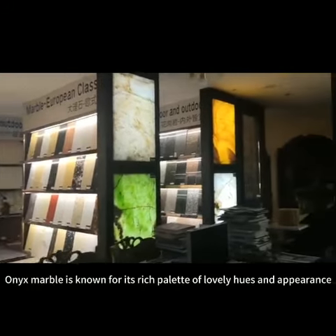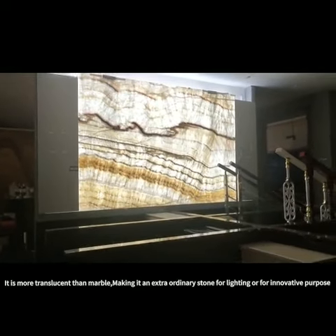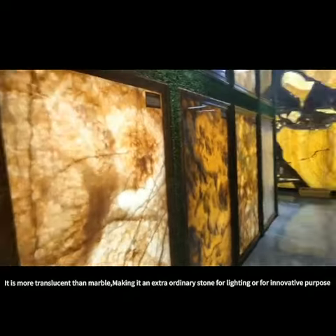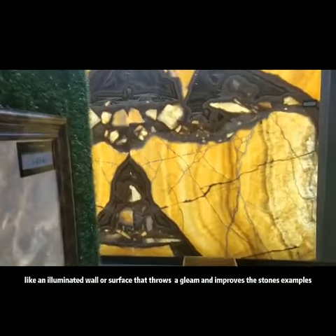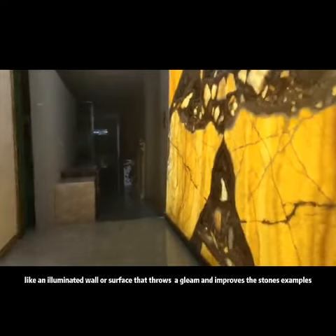Onyx marble is known for its rich palette of lovely hues and appearance. It is more translucent than marble, making it an extraordinary stone for lighting or for innovative purposes, like an illuminated wall or surface that exudes a gleam and improves the stone's patterns.